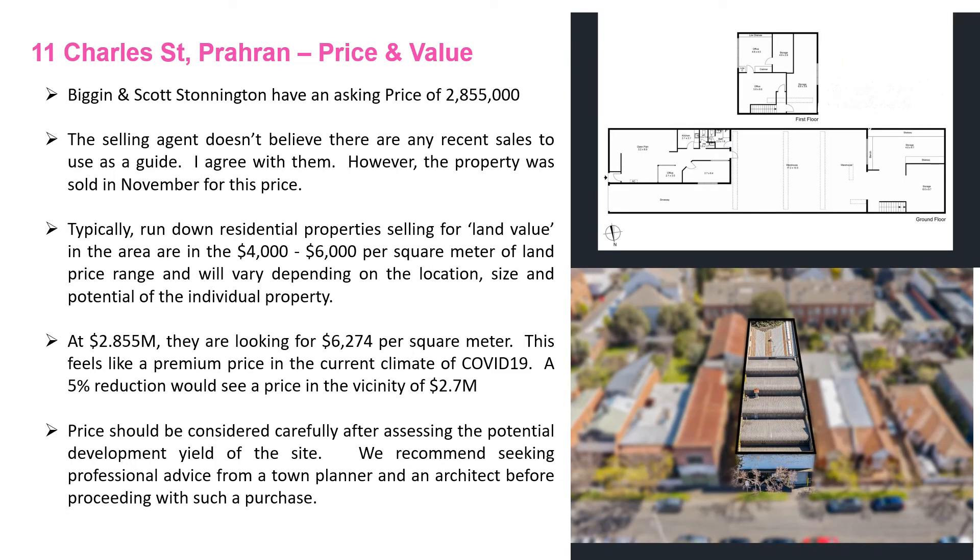Biggin and Scott, the selling agents, have a price of 2.855 million for this one. There aren't any comparable sales to use; however, this property was sold in November last year for 2.855 million, hence why they're asking for this price again. The property settlement didn't go through due to the purchaser's circumstances. Land value in the area is generally between four and six thousand per square meter for residential land with run-down homes on them. Their asking price of 2.855 million has a square meter rate of just over that range at $6,274 per square meter.